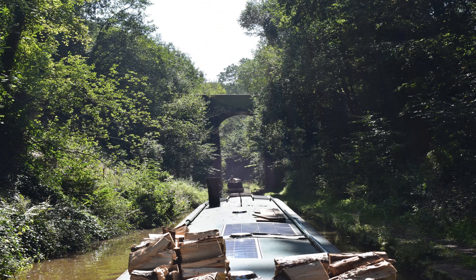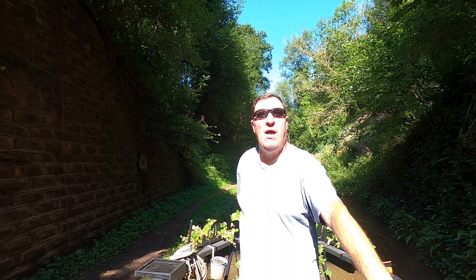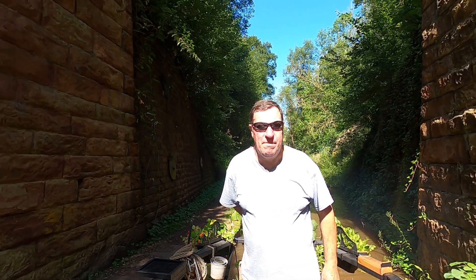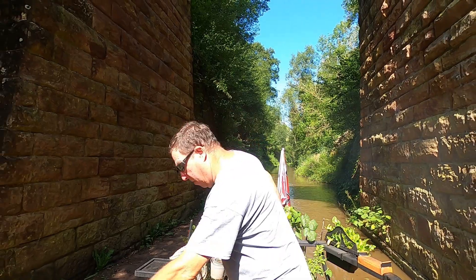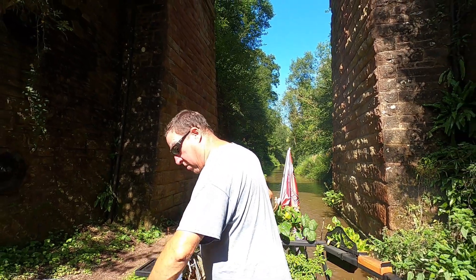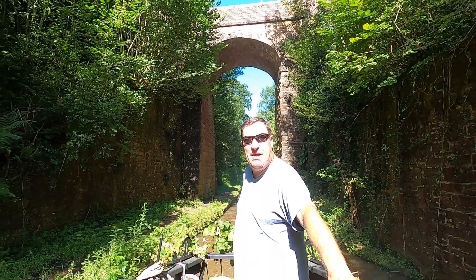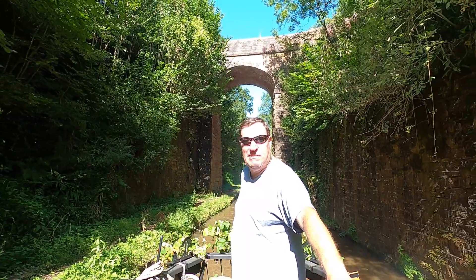I'm now going under the first of the high bridges along here, and this is not as high as what I believe is called High Bridge. To give you some idea when we come out in a moment, just how high this cutting is and how echo it is through here. The cutting is starting to narrow down now. I think it's possibly just about passed — it's very tight though.